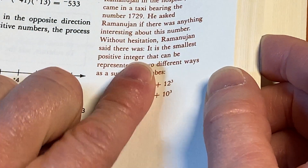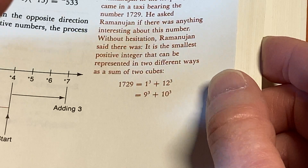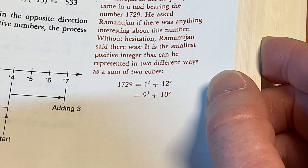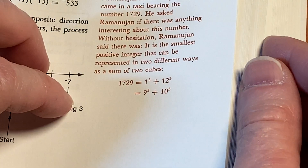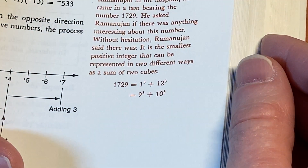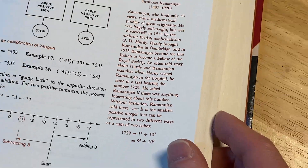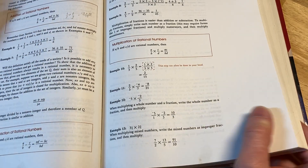It's the smallest positive integer that can be represented in two different ways as the sum of two cubes. And that is pretty wicked that he was able to just spit that out right on the spot. The Ramanujan story is an interesting one — just legendary.